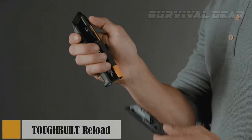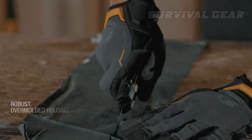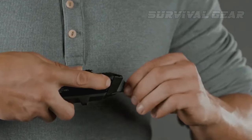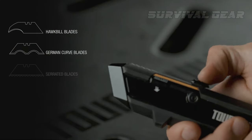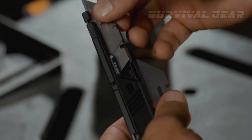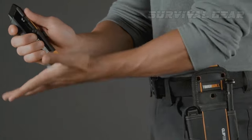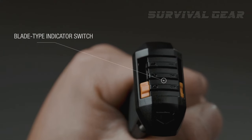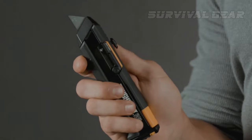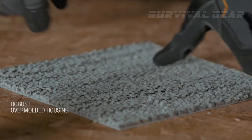At first glance, this is nothing but another utility knife — but it's not that simple. It's the knife for those who have a lot of cutting to do. Use the slider to open the blade. If it's dull, pull it out and push another one in with the slider. There's a magazine with 15 blades to cut everything you need. You can also use several magazines with various types of blades, and the switch on the bottom will let you know which type of blade you've loaded. The handle has a nice non-slip texture. The Tough-Built reload utility knife can be yours for only $19.99.